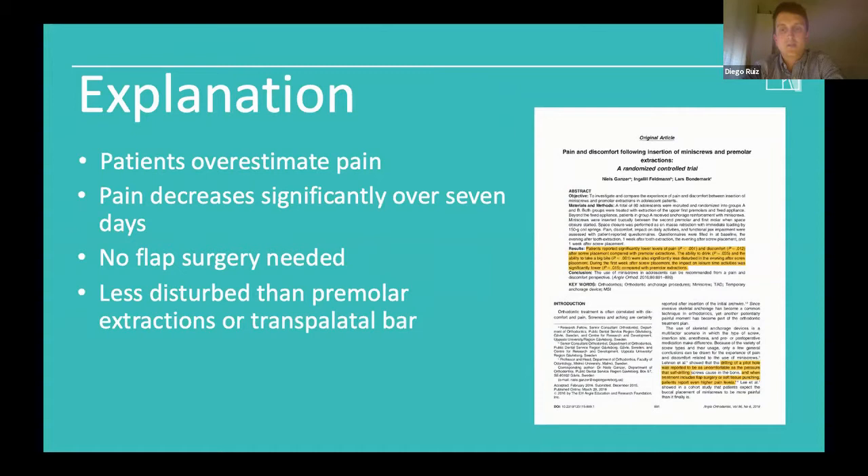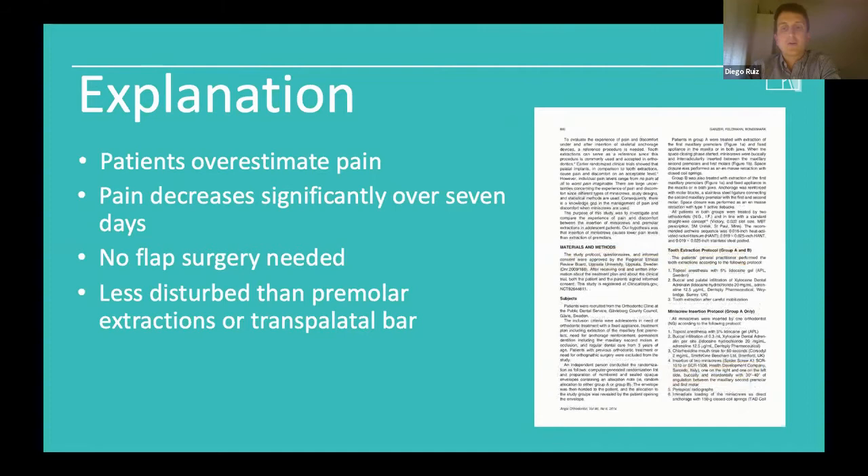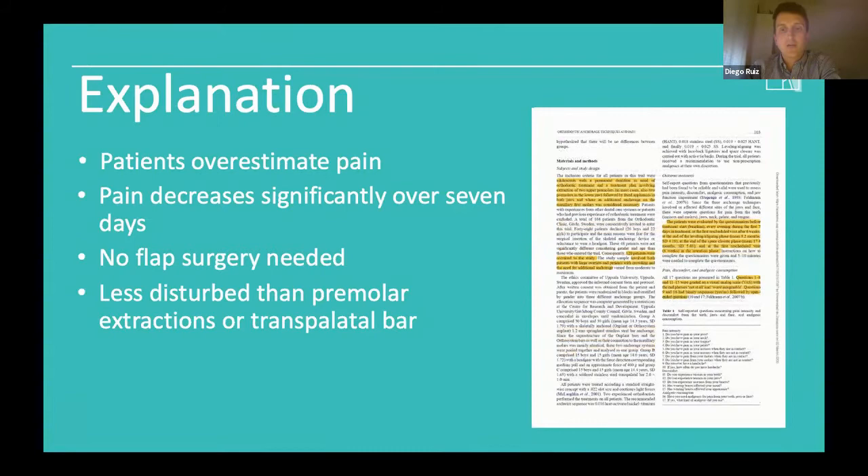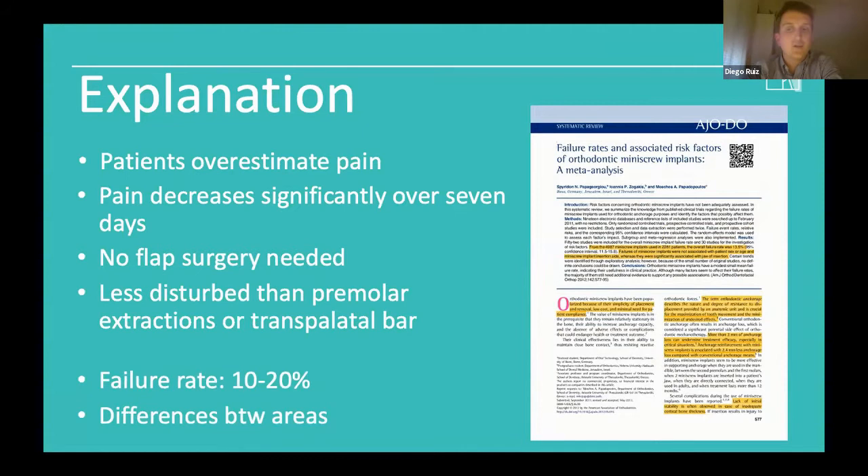Cornelis et al. in 2009 found that restricted mouth opening affected 17% of patients initially, but became minimal after six months and one year. However, cleaning the anchors was a problem for 15% of patients and continued over time. Another comparison is our traditional transpalatal bar cases. Ingele Feldman in the European Journal of Orthodontics 2012 compared three anchorage groups and found patients peaked on day two, almost back to baseline on day seven. Skeletal anchorage groups had significantly less pain intensity compared to the transpalatal bar group during the first four days of treatment and at the first recall visit after six weeks.